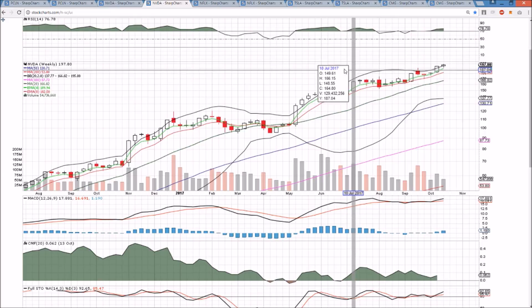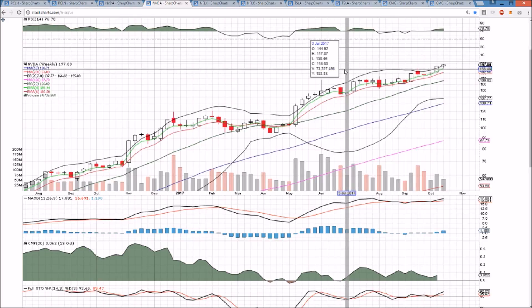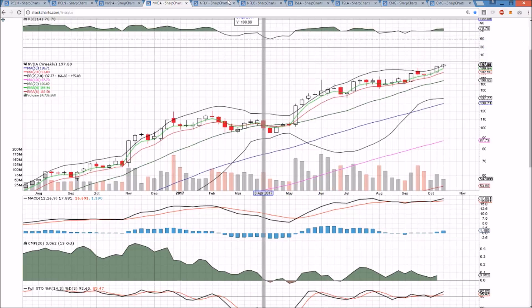The weekly chart is favoring the bulls, trying to remain in breakout mode. 195.88 is the level to close above to stay in breakout mode. So far, so good for the bulls.